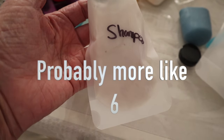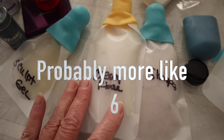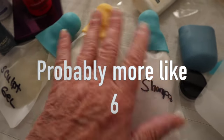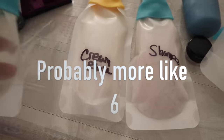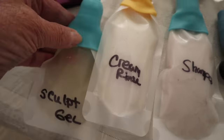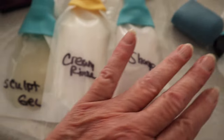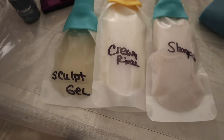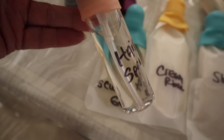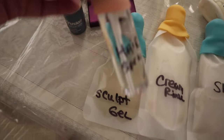Everyone says don't pack it, you can buy stuff, but I don't want to deal with that. I've also decanted some of my hairspray — I just use Suave, nothing expensive — into a smaller spray bottle. Those three — shampoo, cream rinse, and sculpting gel — I definitely want to bring.